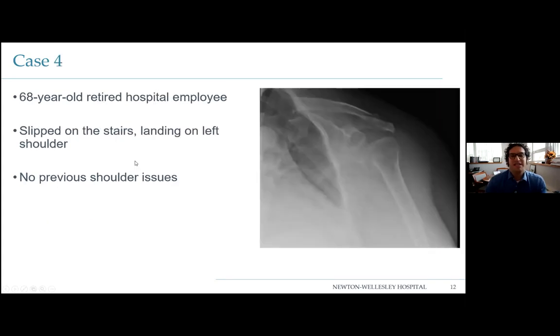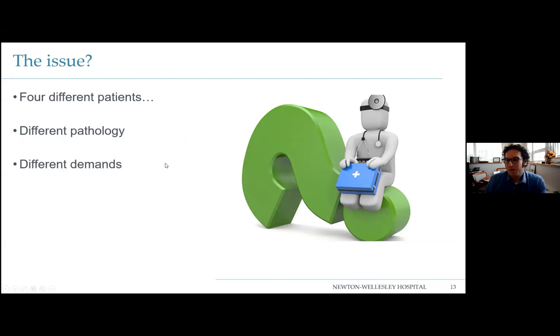Case four: a 68-year-old retired hospital employee who slipped on her stairs, landing on her left shoulder. She shows up in the emergency room with shoulder pain, can't lift it, it's bruised. She was told she had a broken shoulder. You look at this case: here's the socket, here's the shaft of the humerus, but the head is pretty much smushed — like an ice cream scoop pushed down. Four patients, all shoulder problems, all very different.